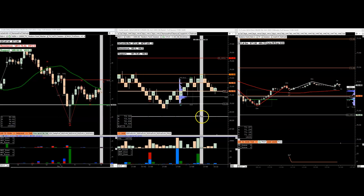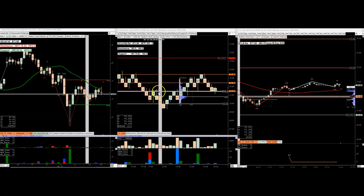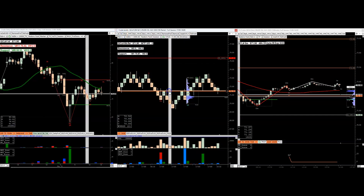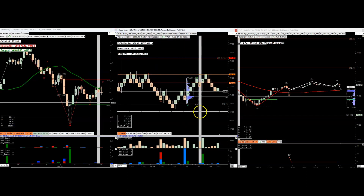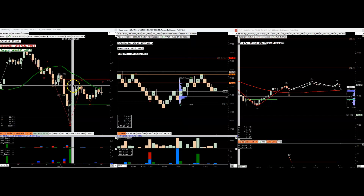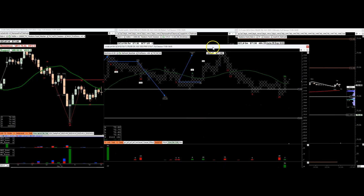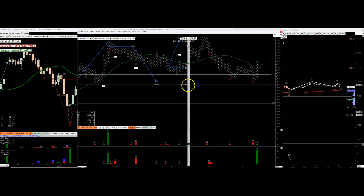Alright everyone, just going to go over some stuff. The crude oil trade worked out quite nicely yesterday — this is what I showed and this is what happened. I'm finding a lot of value in these point-and-figure charts.